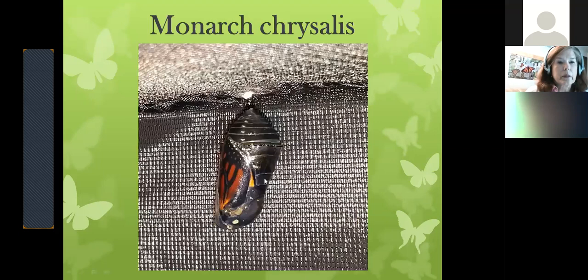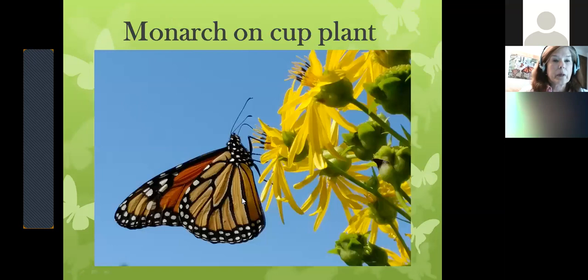This is the chrysalis the morning it's going to emerge. You might think something's going wrong when it turns dark — but it's actually turning clear. You can see the wings very clearly right through the side. It hangs head down. There is a seam line it breaks open along, and it takes about two hours to get the fluids from the abdomen into the wings. They use fluid and air pressure to expand the wings, hanging for about two hours until they're dry and ready for flight.